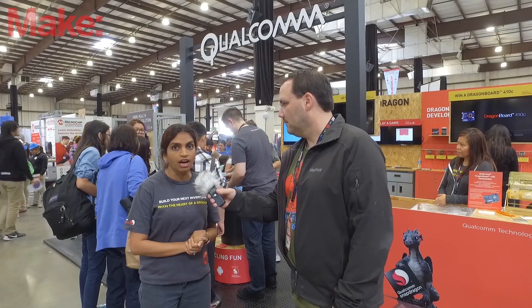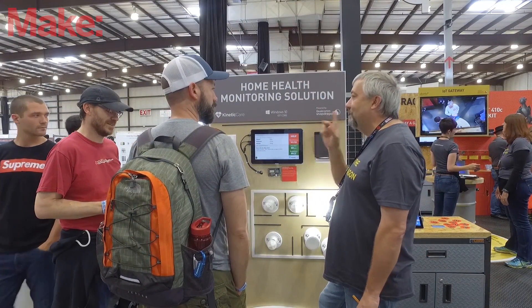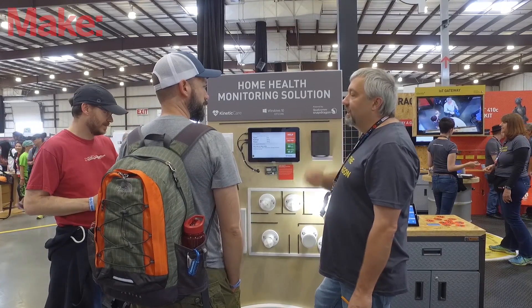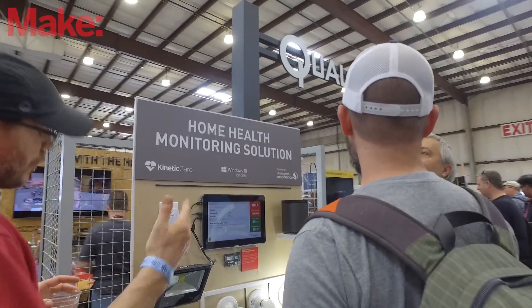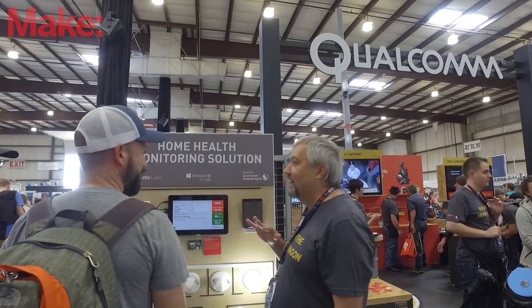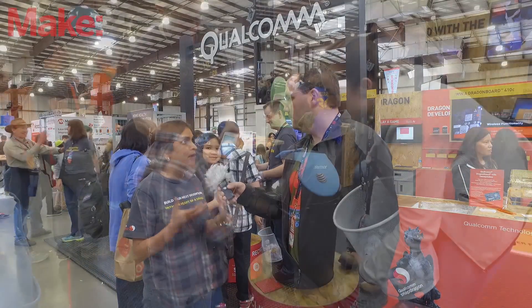We have a health monitoring system by Kinetic Air, where multiple off-the-shelf IoT light bulbs, doorknobs, and speakers are connected to DragonBoard 410C. This is based on the Windows 10 platform and uses IBM Bluemix and IBM Watson to detect a fall and then alert first responders to come help.